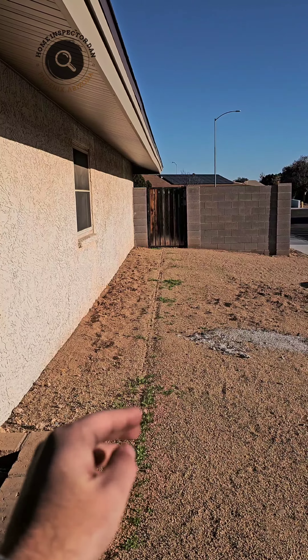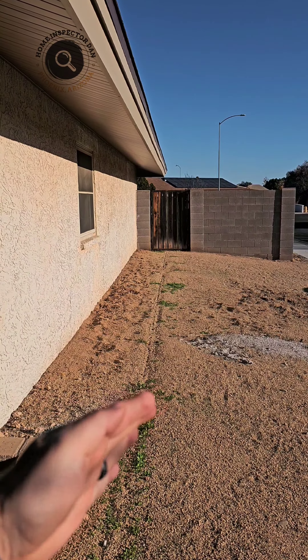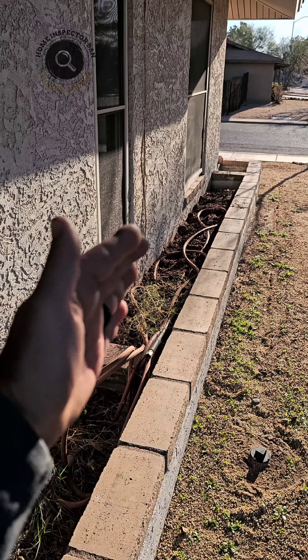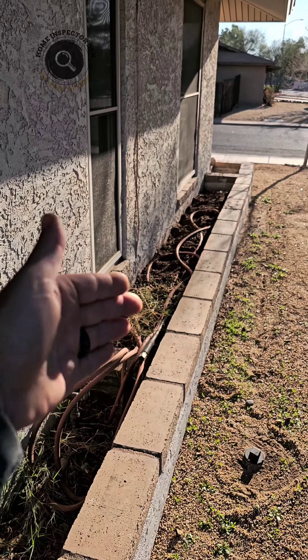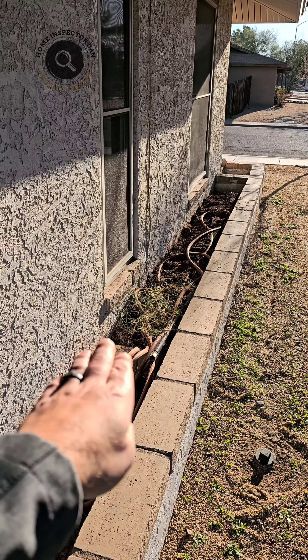Put some gutters here and direct all that water off out to the street — it would be much better. Same with this side of the house; you can see what the lack of gutters is doing. It's leaving a little trench in here, which is creating a little place for water to pond. The more ponding water you have, the more foundation issues you're going to have.